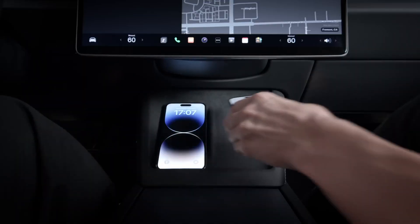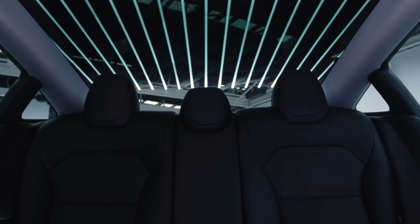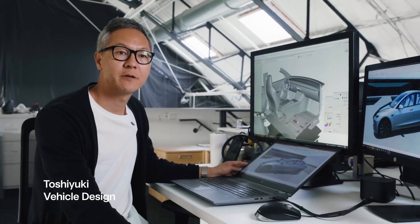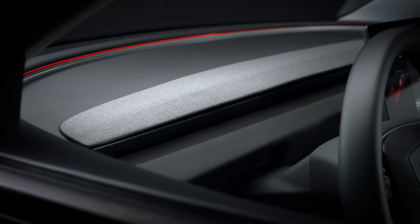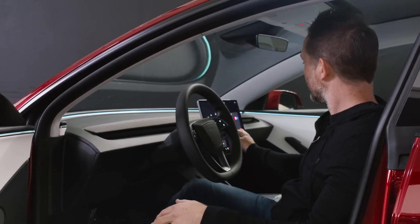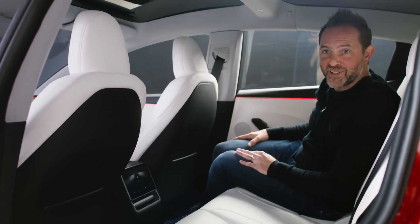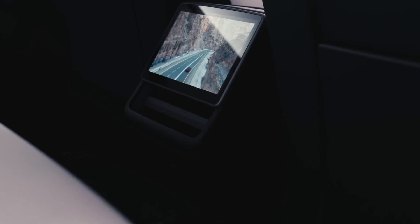Tesla Model 3 Redesigned Interior. The interior of the Model 3 features a minimalist yet modern design, characterized by clean lines and premium materials. The cabin offers seating for five adults with ample legroom and headroom in both the front and rear seats. Ventilated seats provide enhanced comfort, especially during long drives, while customizable ambient lighting allows passengers to set the mood according to their preferences. A rear touchscreen panel enables passengers in the back to control climate settings and enjoy entertainment options, enhancing the overall passenger experience.